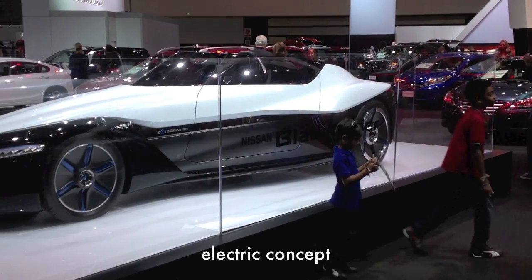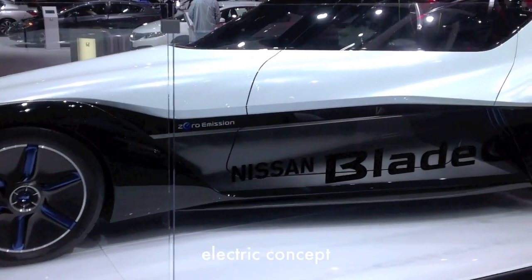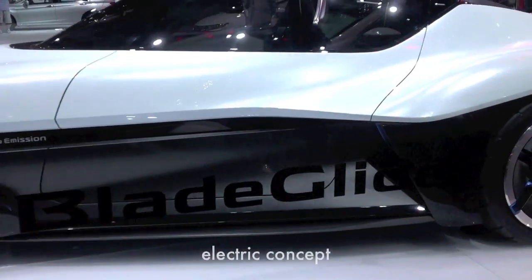Cool concept from Nissan — the Nissan Blade, all electric. I have no idea what the specs are on this thing, but it's pretty awesome looking.